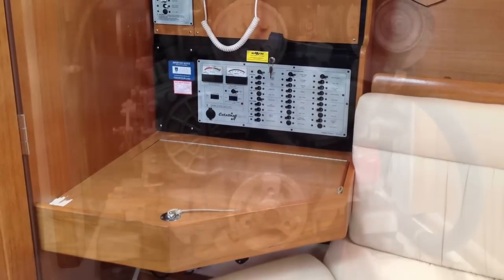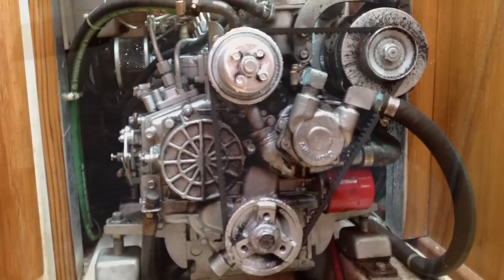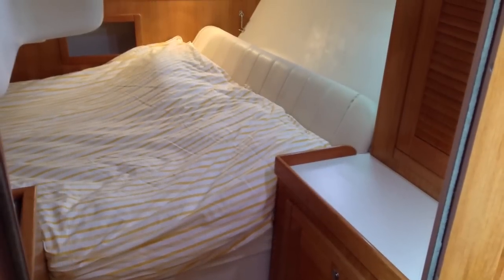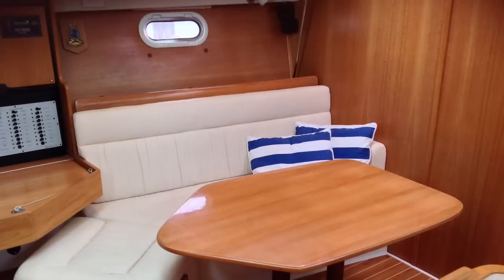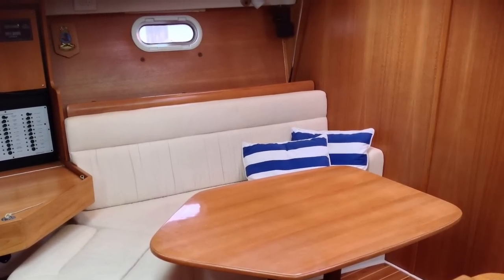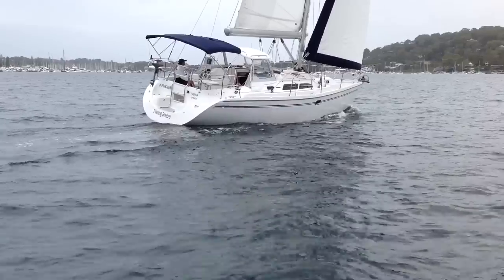Navigation station and switchboard to port. There's a 35 horsepower diesel logging around 400 hours. There's a big aft cabin — in fact it's a challenge to pick the bigger cabin on board this yacht. There are two really nice size double cabins.